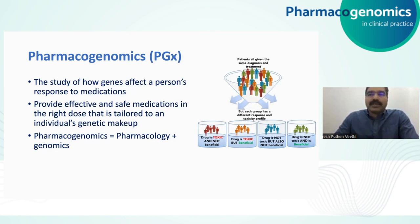The word pharmacogenomics comes from two words: pharmacology, which is the study of drugs, and genomics, which is the study of genes and their functions using technologies such as genome sequencing.